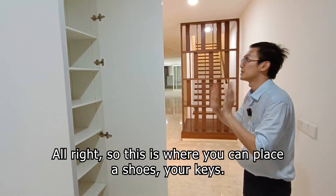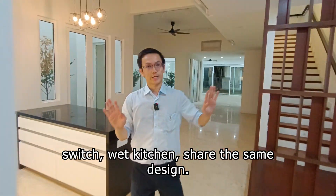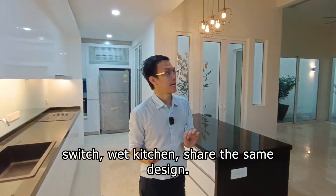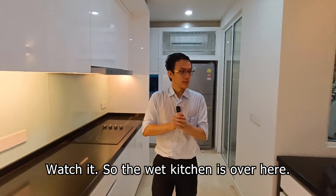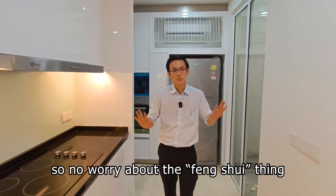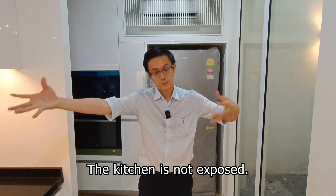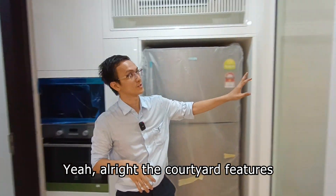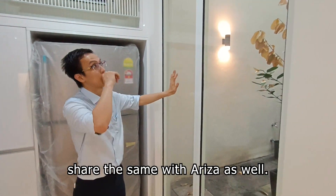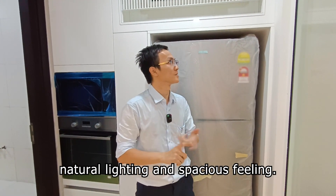This is where you can place your shoes and your keys. The red kitchen shares the same design as Ariza from our last video. No need to worry about the feng shui thing because the main door opening is not exactly facing the kitchen — it's not exposed. The courtyard features are the same as Ariza as well, giving more natural ventilation, natural lighting, and a spacious feeling. Remember, this is a terrace.